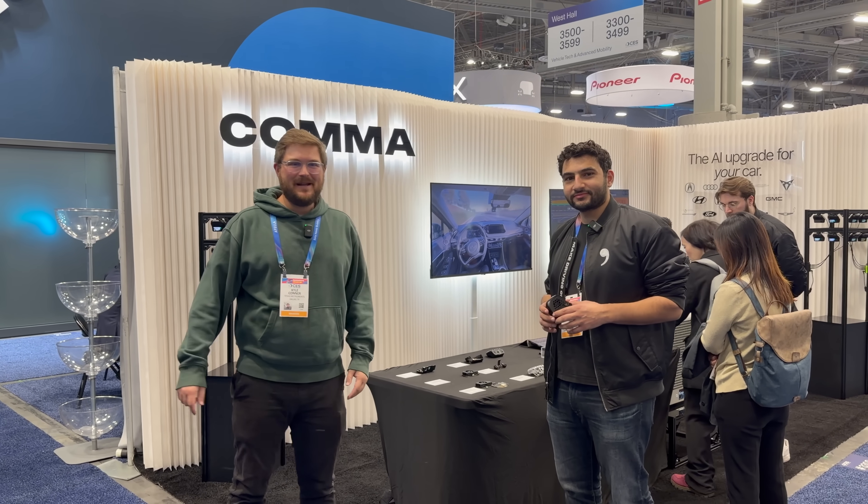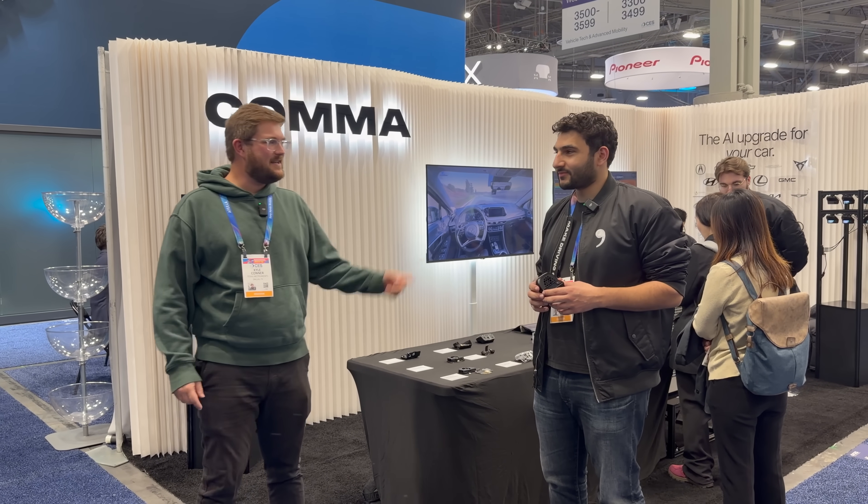Hello and welcome to another Autospec Bits video. You join me at CES 2026. This is Adib — welcome to the channel.